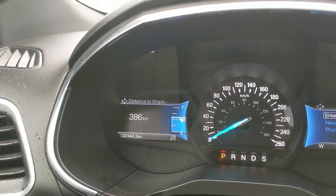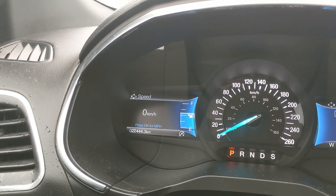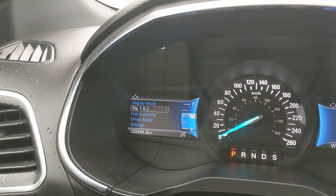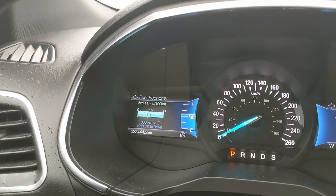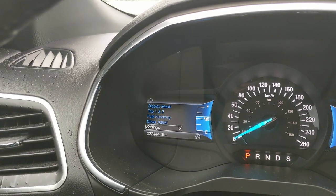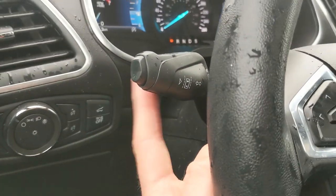On the left screen you can cycle through your display modes including distance to empty, RPMs, oil temperature, tire pressures, digital speedometer, all-wheel drive status, and distance to empty again. You also have trip one and two information, fuel economy, driver assistance features, and various settings. Around the steering wheel you also have your lane keeping system on the end of your signal stalk.